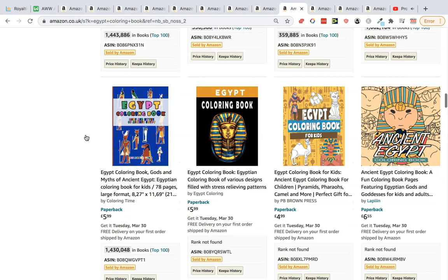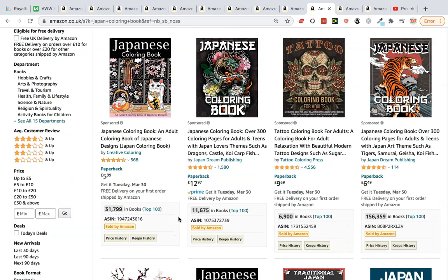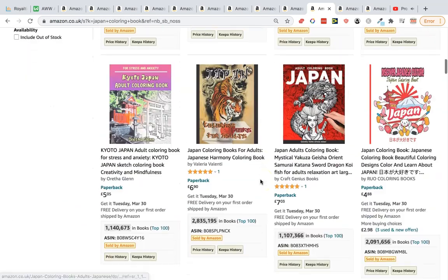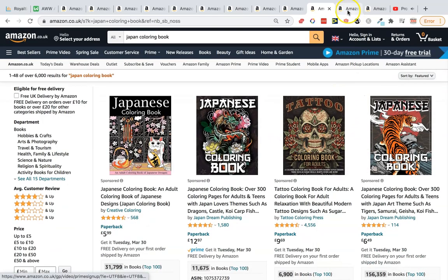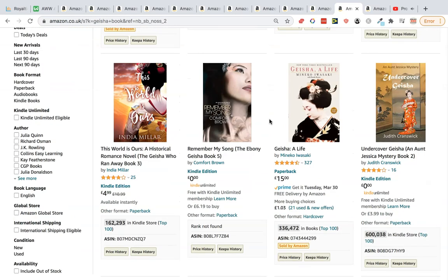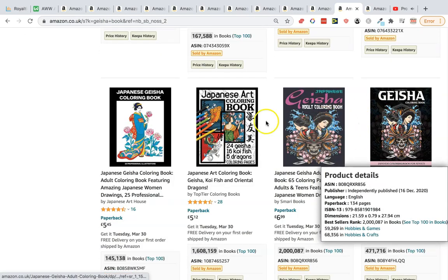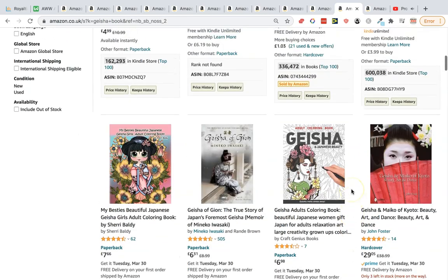Japan coloring books seem to have really good potential. BSRs include a Japanese coloring book at 156,000, then 30,000, 154,000, and Kyoto at a strong rank as well. We also found geisha coloring books — a subsection of Japanese culture — with BSRs of 145,000 and 118,000, so definitely a niche with potential.